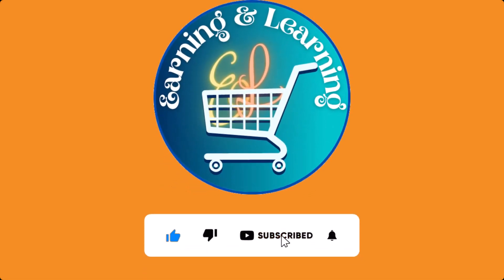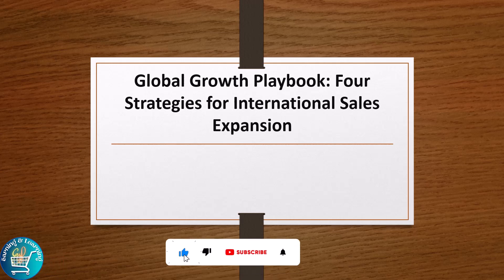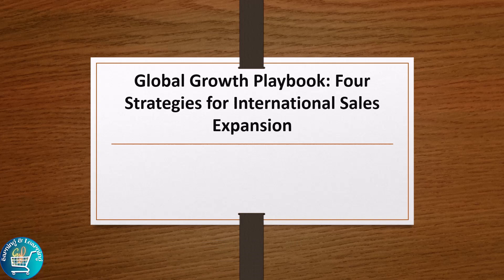Hello everyone, welcome to our channel, Earning and Learning. Today the topic of our video is four strategies for international sales expansion, venturing from the realm of global sales where chances abound beyond borders and civilizations. We are setting out on a quest to learn the trade secrets of taking your firm's global.